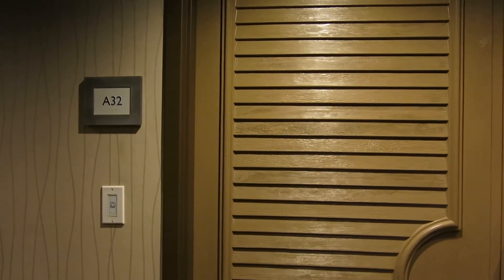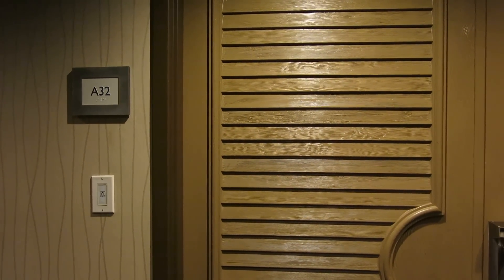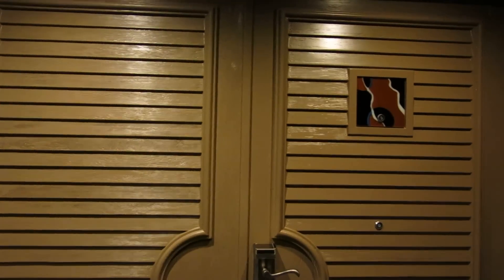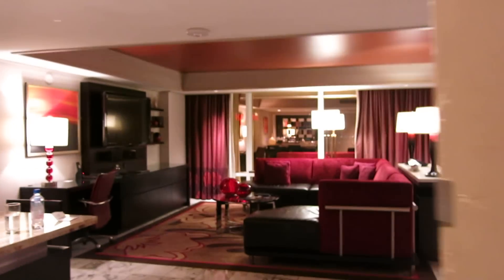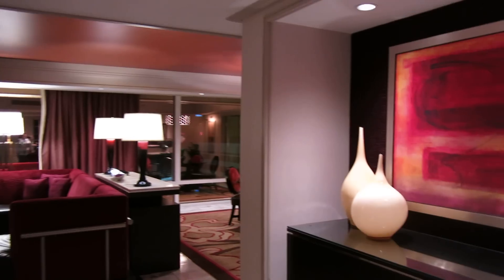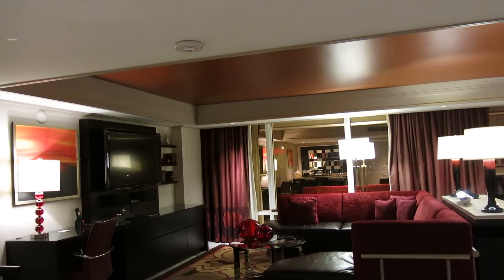This is a video of the one-bedroom tower suite at Mirage. This is a really nice suite in my opinion.